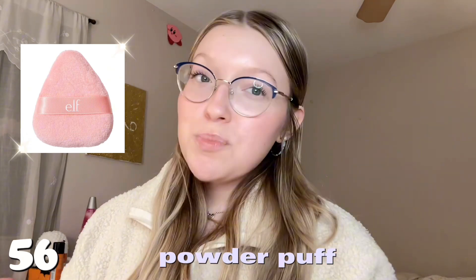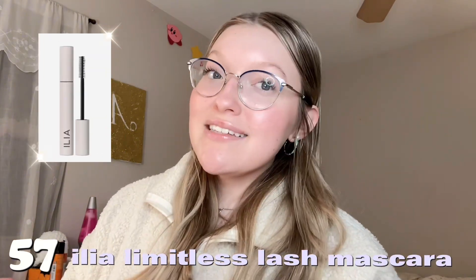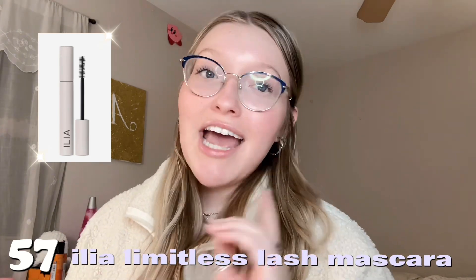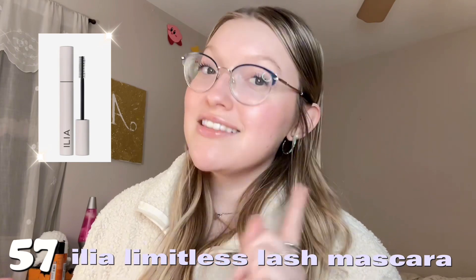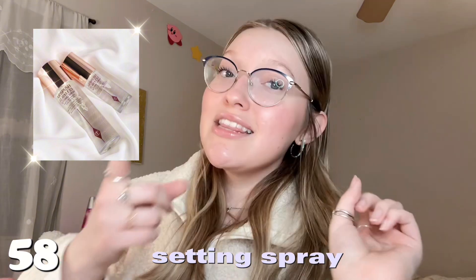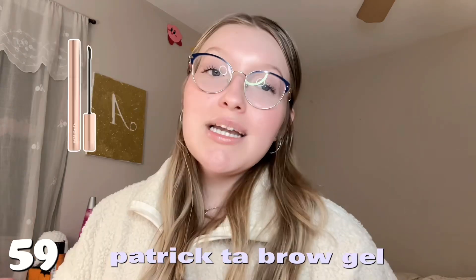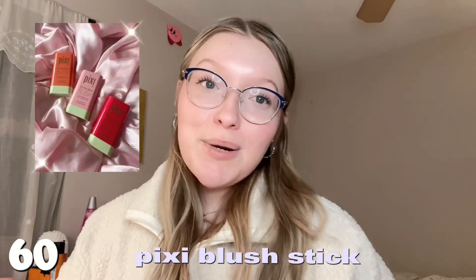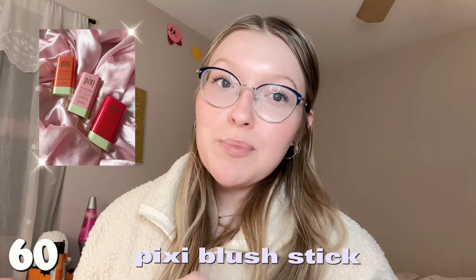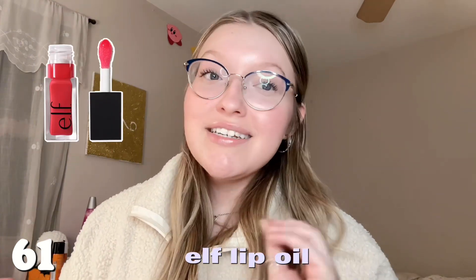Number fifty-six is a powder puff — I recommend it so much more than a powder brush. Number fifty-seven is the ILIA Limitless Lash mascara — my all-time favorite, I will never shut up about it, definitely restocking for Christmas. Number fifty-eight is setting spray — you can never have too much; my personal favorite is the Urban Decay All-Nighter. Number fifty-nine is the Patrick Ta eyebrow gel. Number sixty is the Pixi blush stick — I love the really pinky shade.